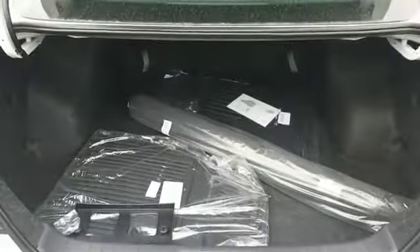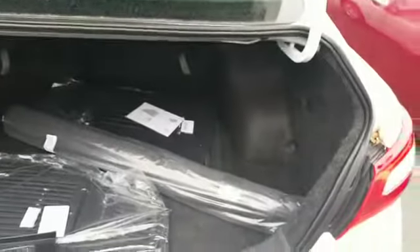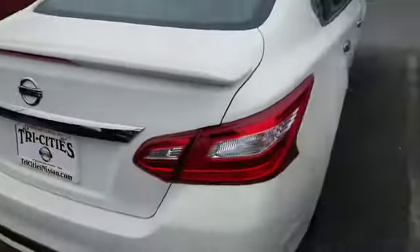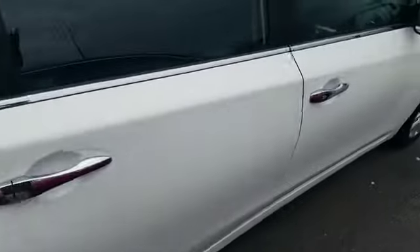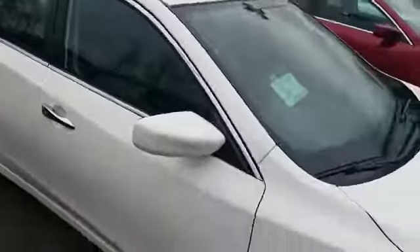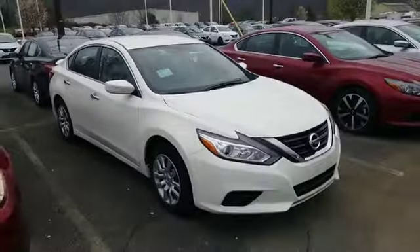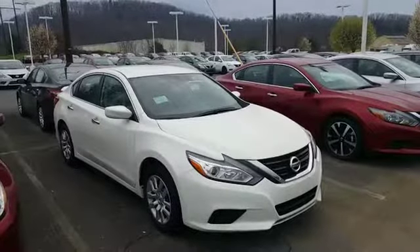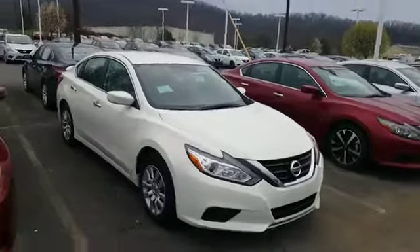There's plenty of trunk area, and the seats do fold down with a 60/40 split. Stephanie, hope you enjoyed the video — look forward to talking to you soon, and thank you very much for your inquiry.